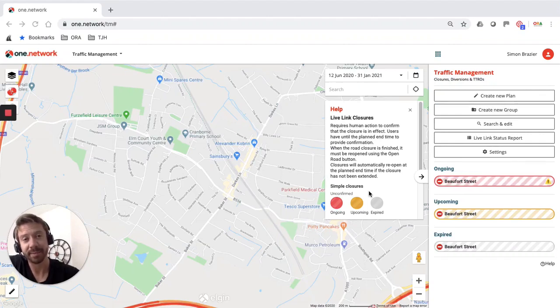Hi everybody, my name is Simon Brazier and I'm here today to take you through some of the improvements that were recently made to our traffic management module, enabling highway authorities to coordinate around temporary traffic management measures that may have been introduced as part of the COVID-19 pandemic response. So let's go straight to the map.